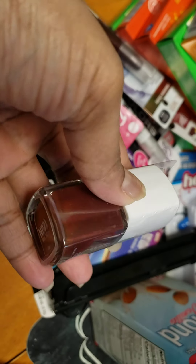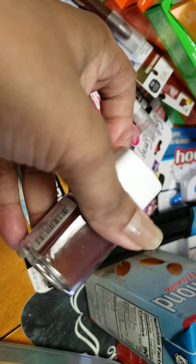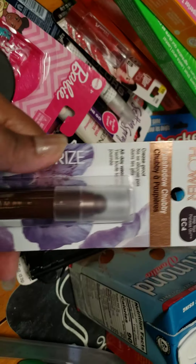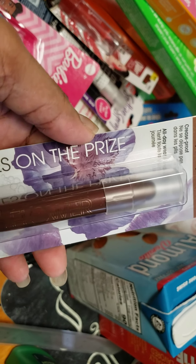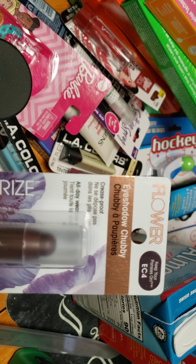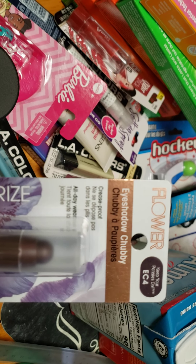I was able to find a Flower Beauty item — this is the color berry. It looks more burgundy to me, but almost brown. I found another Flower Beauty item. I'm surprised. I really have to look at these Dollar Trees because things are so crammed together. This is a lip chubby — nope, it's an eye chubby. Eye shadow chubby.